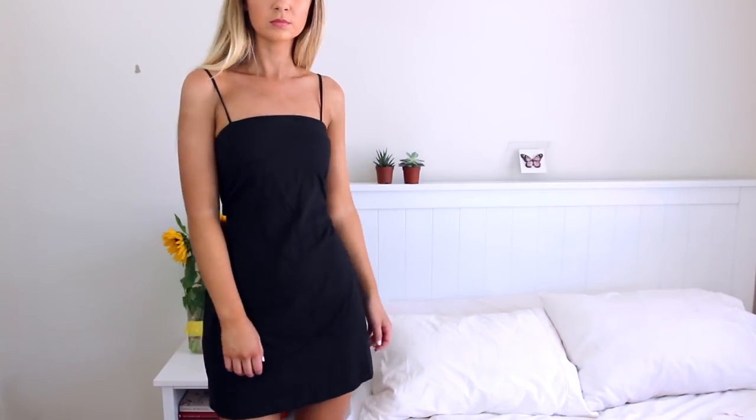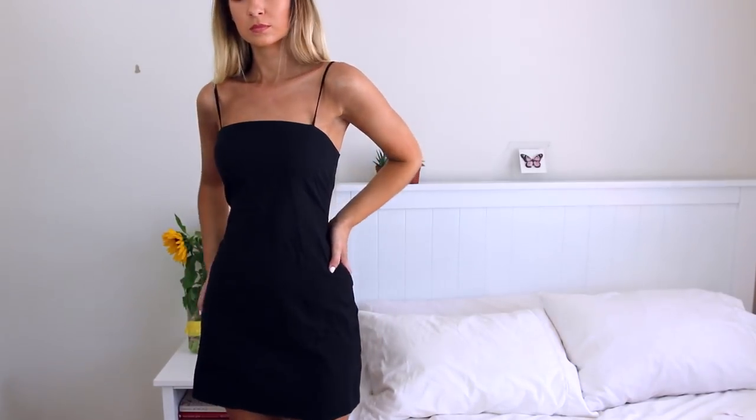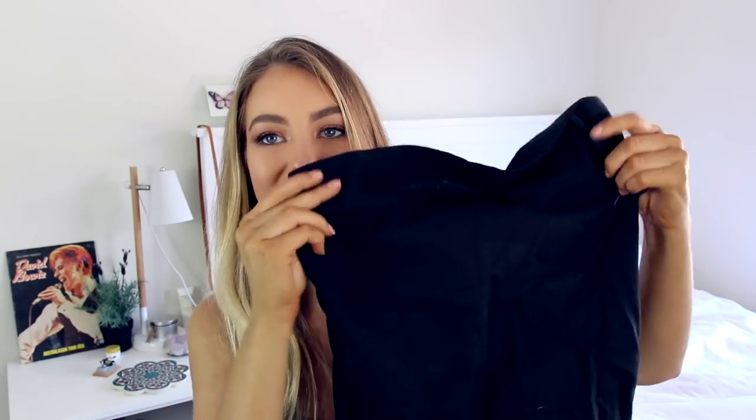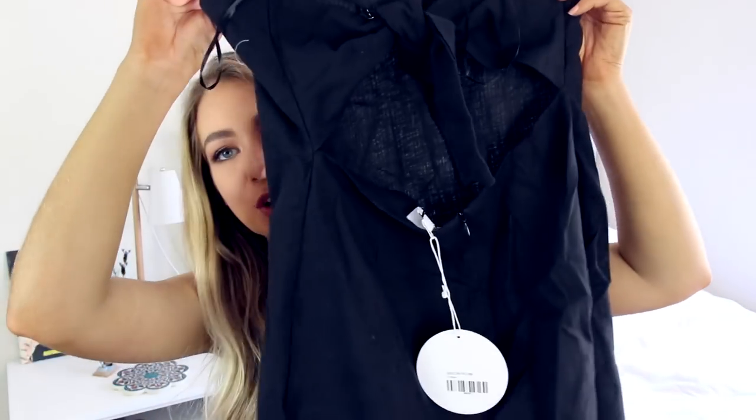Another trend I've been loving at the moment is the linen trend, so I picked up this little black dress. It's your average little black dress which I absolutely love — perfect for going out and you can style it so many different ways. It's in a really nice material. I thought it was linen but actually it's cotton — it's called the cotton mini dress. So anyway, it's really cute. It's your average little black dress and it has a really cute square neckline, and then the back ties and is open.